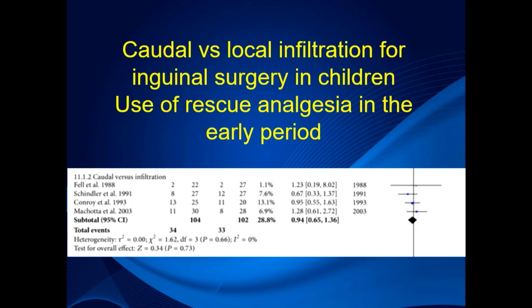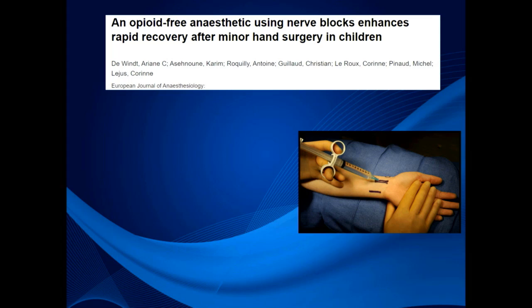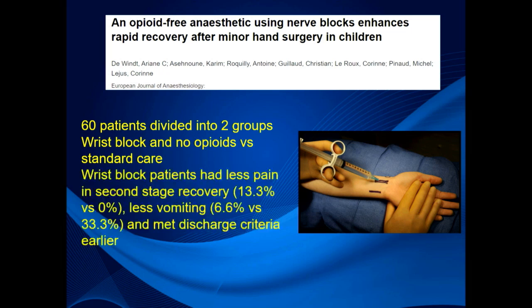However, blocks are not completely pointless. A French study randomised 60 children into two groups for minor orthopaedic hand surgery — half received wrist blocks and half did not. Children who received blocks did not receive opioids, while those who did not receive blocks were managed with opioids. The wrist block patients had less pain, less vomiting, and met discharge criteria earlier. That study clearly demonstrated the block was useful, and pain after discharge was similar between groups.